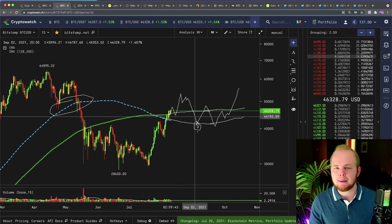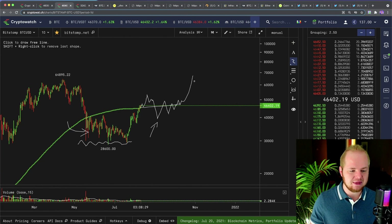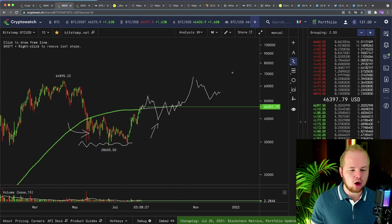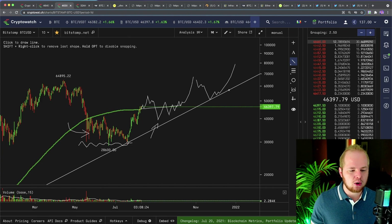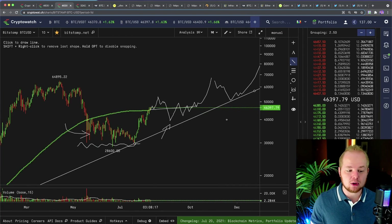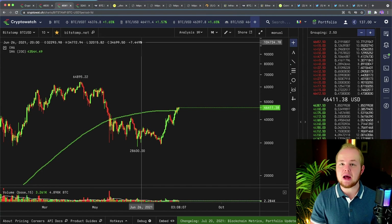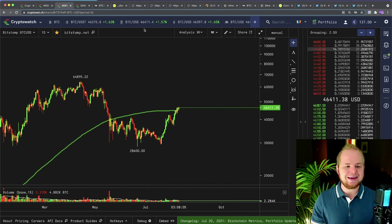I want to see some sort of local top with some kind of pullback. I think the recovery is going to look something more like this — where we create a longer-term uptrend and slowly build out over the next few months. This is the type of action I'm looking for. I am extremely bullish on this market and I do not think that this bull market will end any time soon.